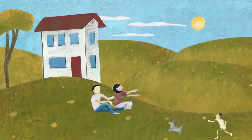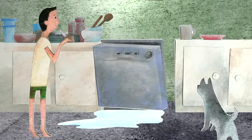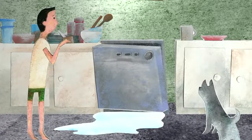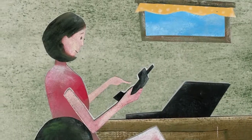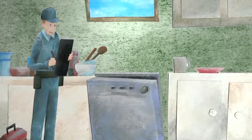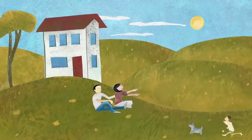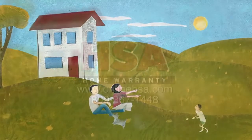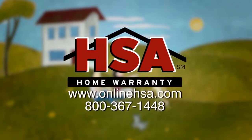You just bought your dream home, and soon after settling in, your dishwasher breaks down. Normally, this would be an out-of-pocket expense. But with an HSA home protection plan, all you have to do is call us, and an HSA representative will send out a professional technician to take care of the problem. The plan covers systems and appliances that fail due to normal wear and tear. HSA takes the headache out of home ownership, so you can enjoy the things in life that are important to you. Call or visit us online to learn more.